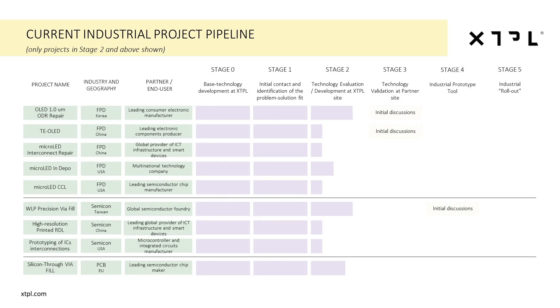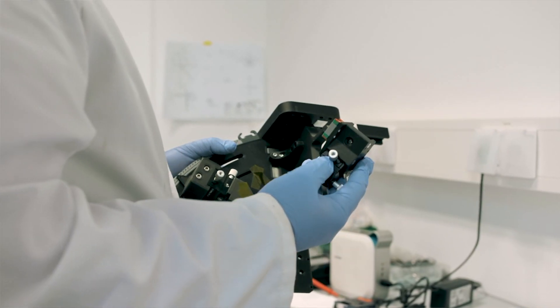Our third business line is focused on ultimate industrial implementation of our groundbreaking printing technology into the industries of flat panel displays, semiconductors, and printed circuit boards. Currently, we are working with global giants from these three verticals on evaluation processes that will lead to the ultimate implementation of our technology into the production line. Our big vision is that XTPL technology will become part of almost every modern electronic device, and this will be possible via our industrial implementation project pipeline.